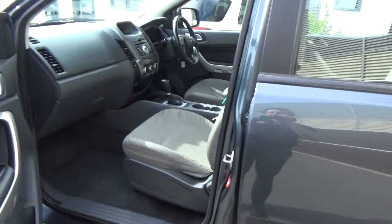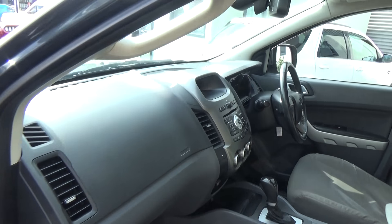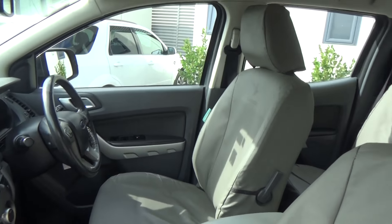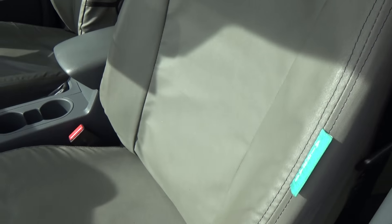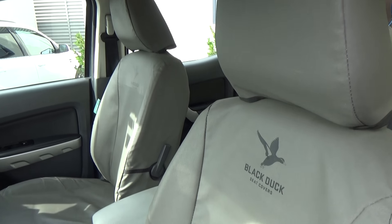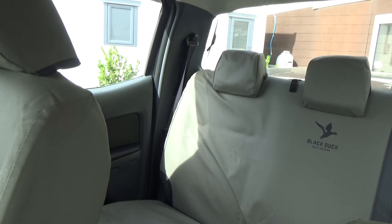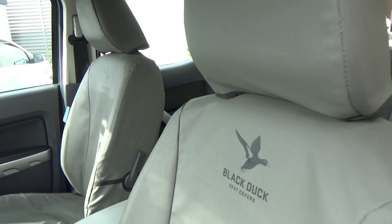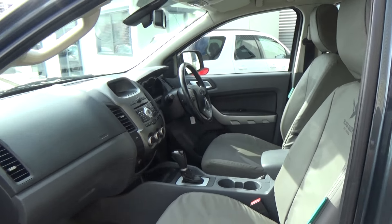We'll take a little look on the inside. It's a nice tidy example — driver, passenger and side curtain airbags. The vehicle has also been fitted with these Black Duck canvas seat covers, really nice and thick. The seats underneath look brand new. We decided to keep these covers because front and rear they're about a thousand dollars all up retail, so it's a good extra you're getting with this vehicle.